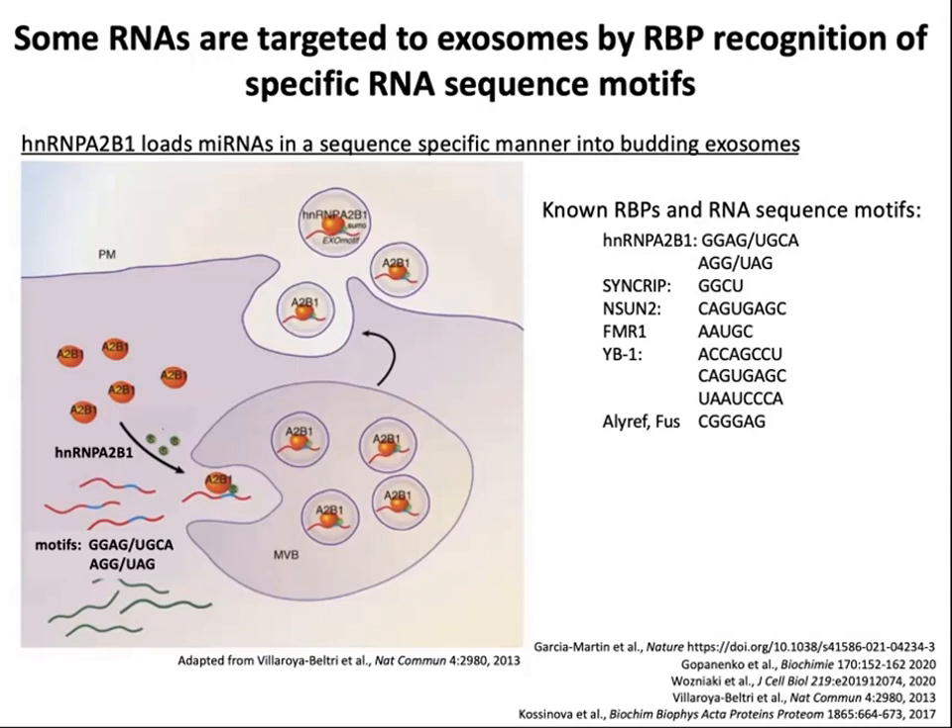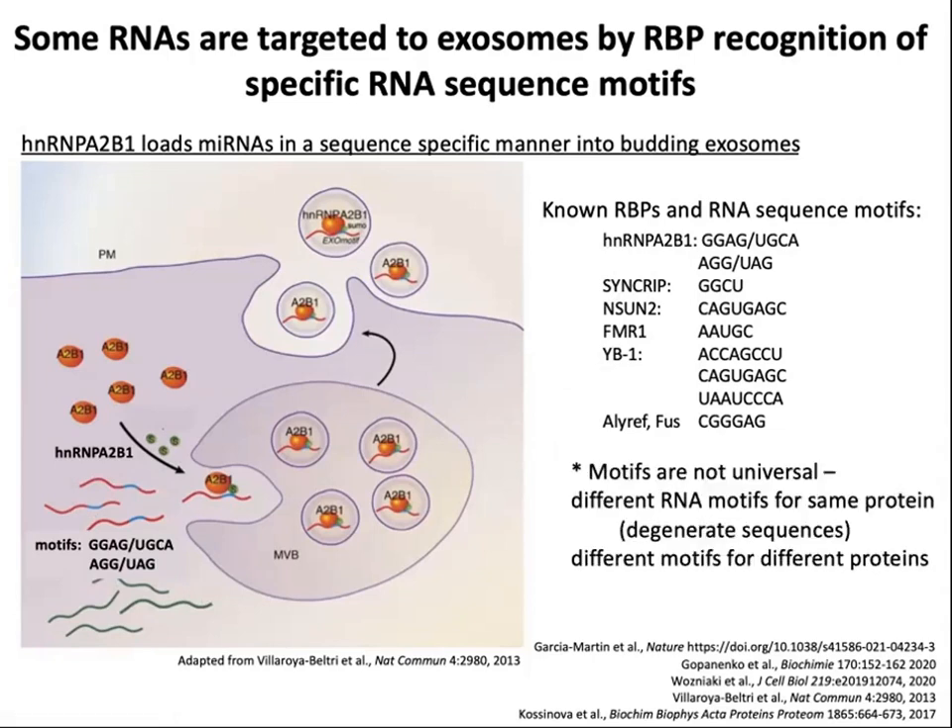One of the things we understand best about extracellular RNA trafficking into extracellular vesicles is that it seems to happen in complex with RNA-binding proteins. There are a number of cases where RNA-binding proteins transport specific RNAs involving recognition of specific RNA sequence motifs. One of the first examples was HNRNP-A2B1 transporting RNAs with specific motifs. However, these motifs are not universal — there are different RNA motifs for the same protein and different motifs for different proteins. So while we thought we might find a universal zip code, it's not that simple.